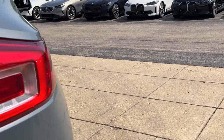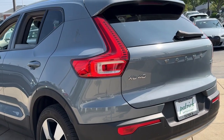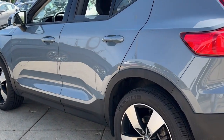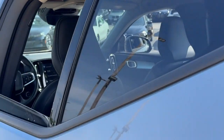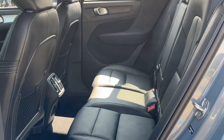The following are some of this vehicle's highlighted options: heated steering wheel, Apple CarPlay and/or Android Auto, navigation system, keyless entry, satellite radio, power lift gate, power passenger seat, heated rear seat, heated mirrors, and premium sound system.